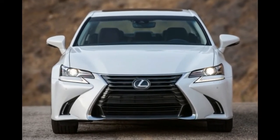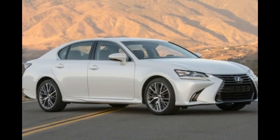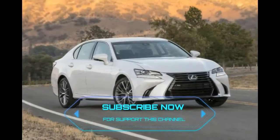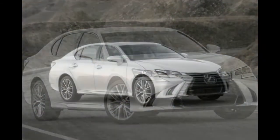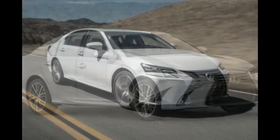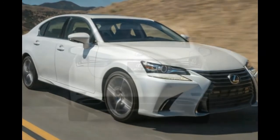2019 Lexus GS350 Facelift Release Date & Price. This Japanese sports sedan is currently on its fourth generation, with the final gen being released in 2012 as a 2013 model year. It seems like Lexus is just improving with every model they produce, so we anticipate the next-gen GS to be right up there, showing the competition precisely how cars should be created.